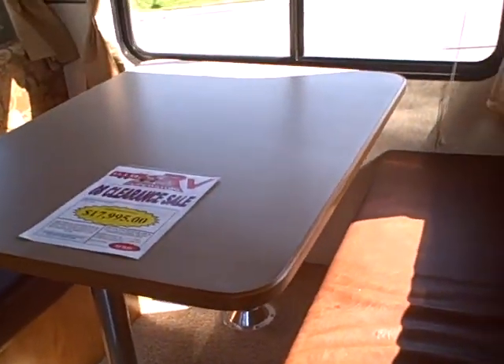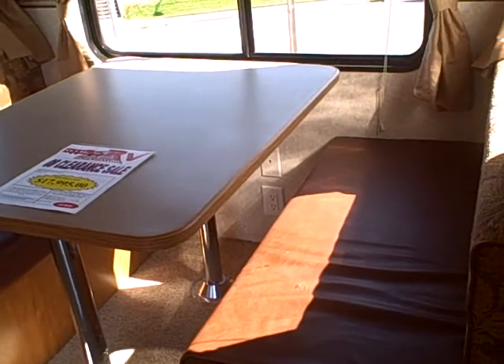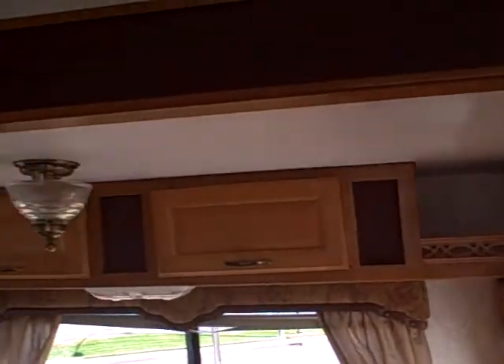On your dinette booth here, you see we've got a very durable fabric. If you've got children or anything, clean up is not a problem — it simply wipes clean. Cabinetry in the slide-out as well, and as you can see, the valances all tie in with the fabric inside this trailer.